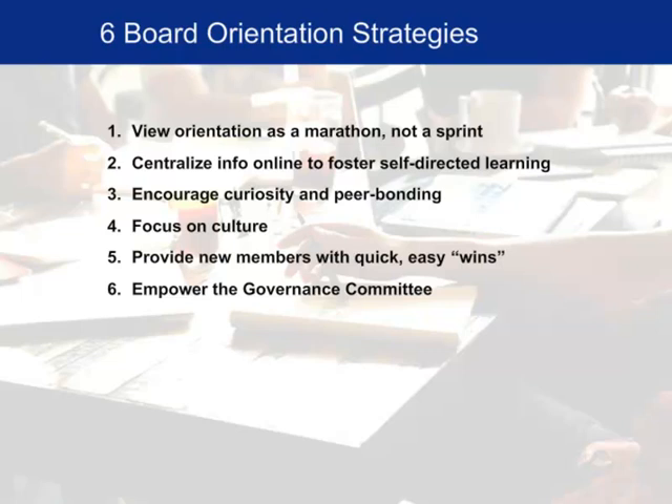Now let's talk about specific strategies to address those four big areas of challenge. First, it's really important to think about orientation as an ongoing process — a marathon, not a sprint. It should begin even before the board member gets elected. I'm a big fan of providing information to potential nominees about what the board is all about, giving them an opportunity to ask questions, be curious, get to understand the players involved, understand the context within which the healthcare system is operating, and understand board dynamics before they even agree to serve.